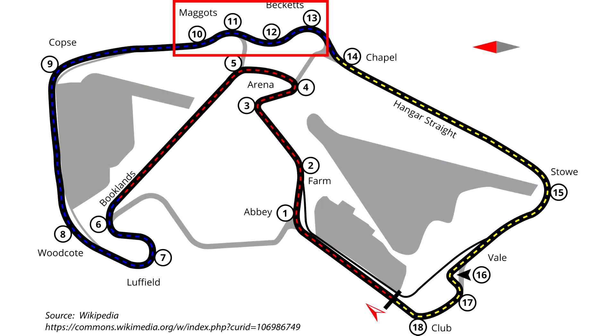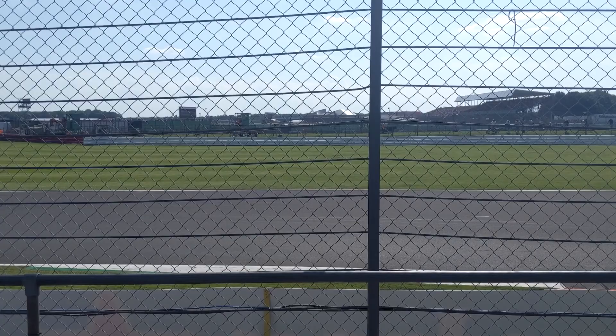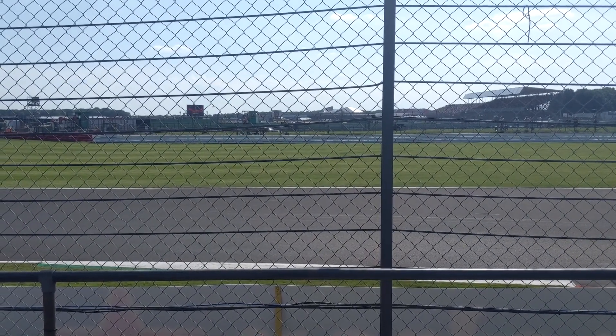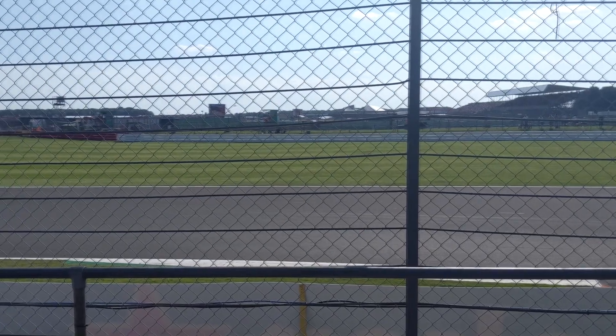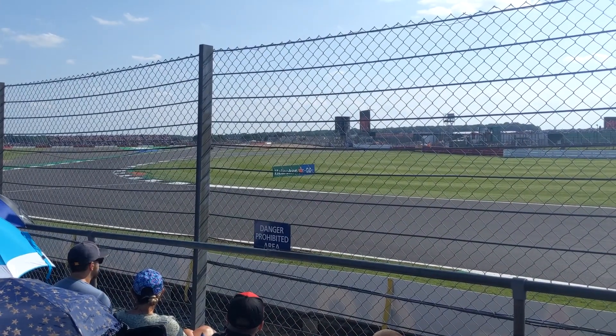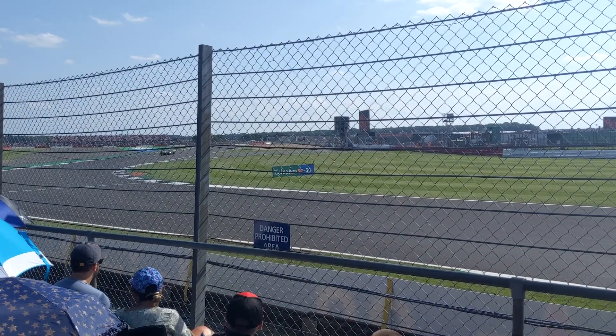Next up we have the challenging combination of sweeping corners that is Maggots and Beckets. This is a great opportunity to be right next to the track and see some great action as the cars make their way around these corners at a minimum speed of 130 miles per hour. You can see here just how close you can get to the side of the track, and this was just me walking up during the middle of the race and standing here — no camping necessary.